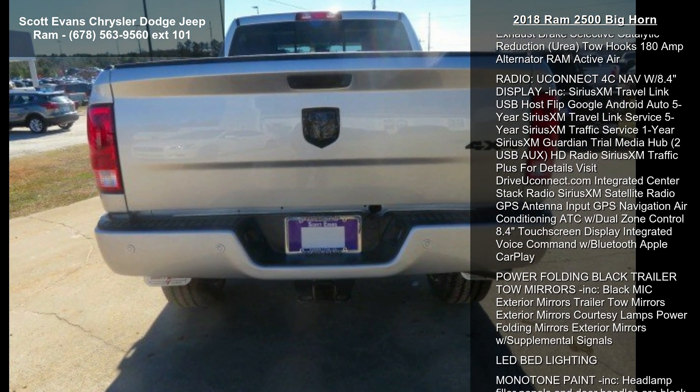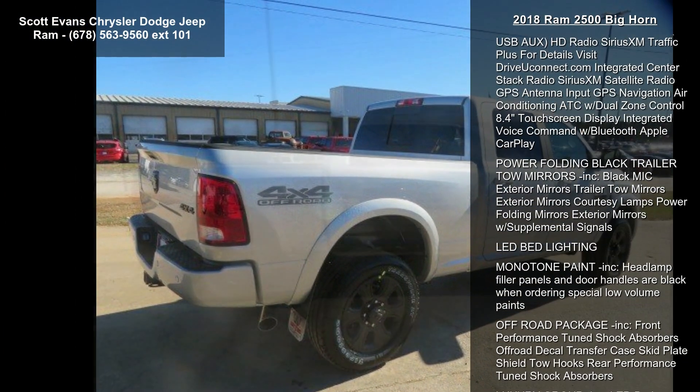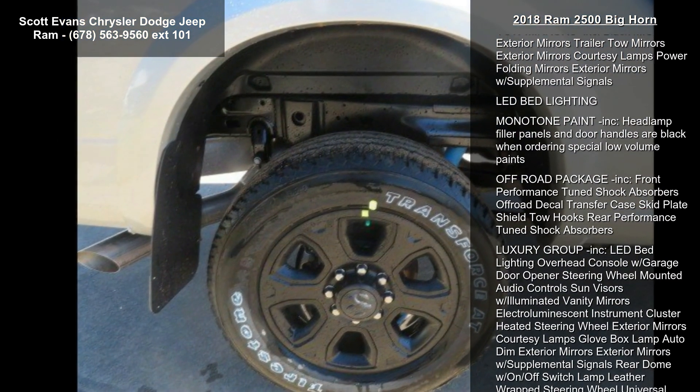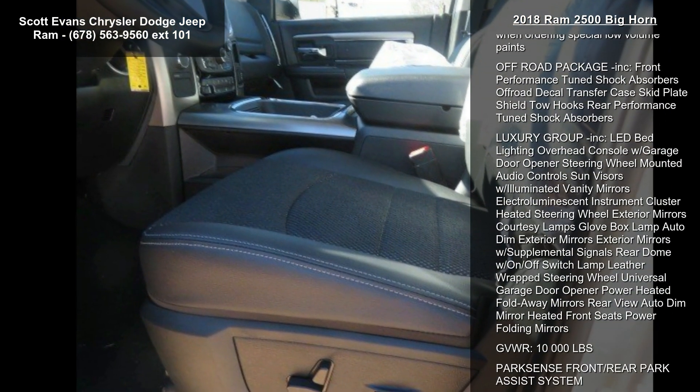Black Painted Exterior Mirrors, Heated Front Seats, Body Color Door Handles, Instrument Panel Premium Bezel, Power Adjust 10-Way Driver Seat, Park Sense Front and Rear Park Assist System, Exterior Mirrors Courtesy Lamps, and Auto Dim Exterior Mirrors with Supplemental Signals.